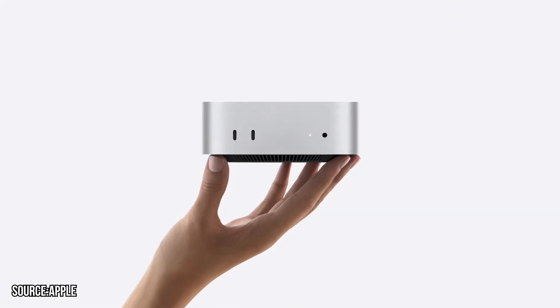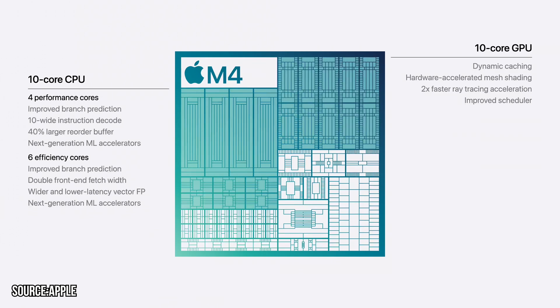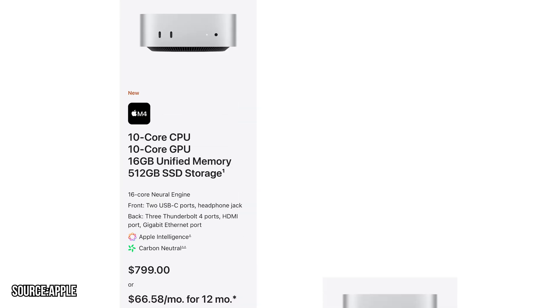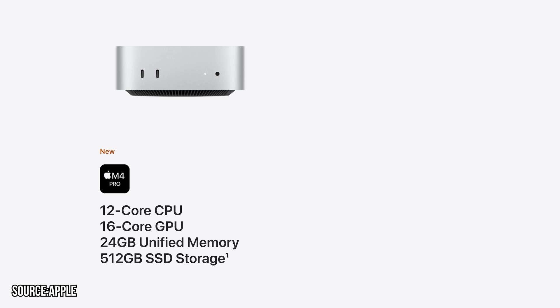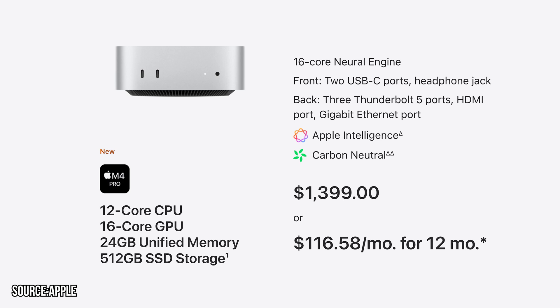Now let's talk about pricing and availability. The base variant of M4 Mac Mini still starts at $599, with the M4 chip, 10-core CPU, 10-core GPU, 16GB of RAM, and 256GB of storage. Prices can go up to $799 and $999 depending on upgrades chosen. The M4 Pro variant starts at $1,399, featuring a 12-core CPU, 16-core GPU, 24GB of unified memory, and 256GB of SSD — and you can increase the price further with special upgrades. You can pre-order now, with shipping starting November 8th.